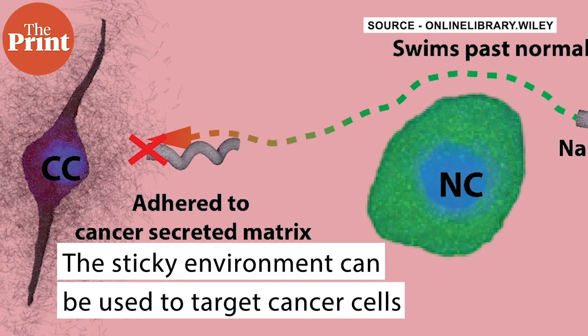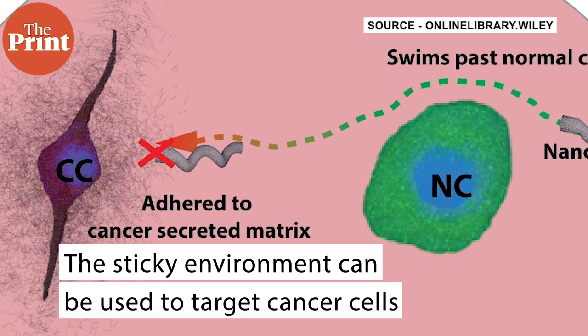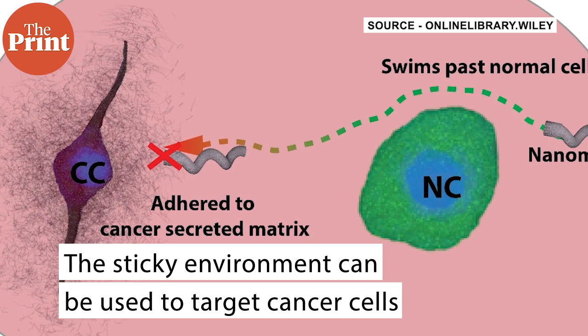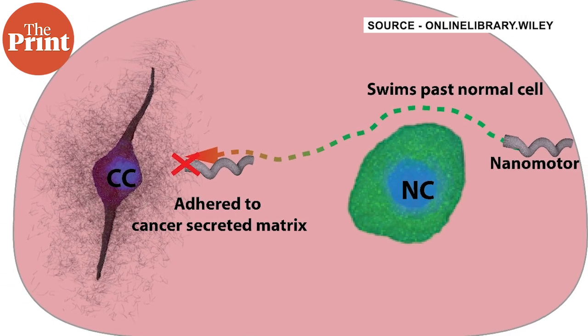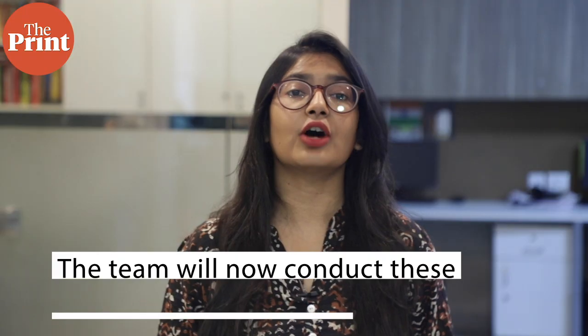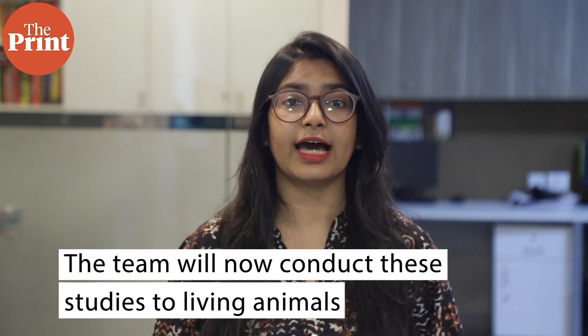The team says that this sticky environment around cancer cells can potentially be used to target and kill tiny populations of cancer cells hidden among their normal counterparts. The team will now conduct these studies in living animals. This is Mohana Basu for The Print.